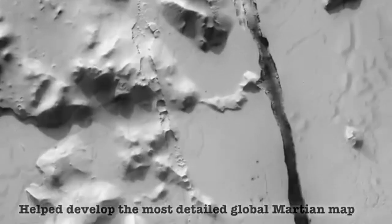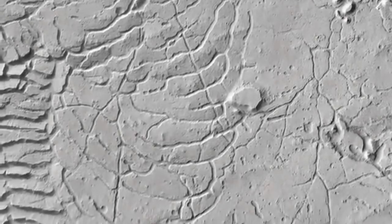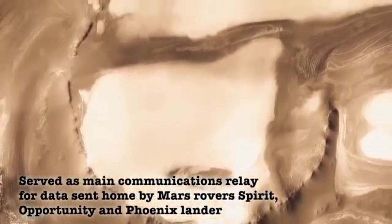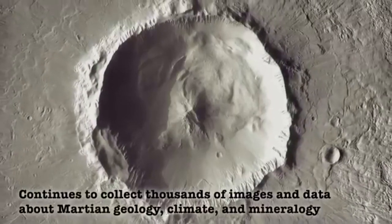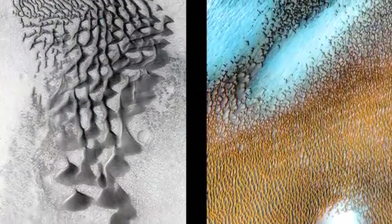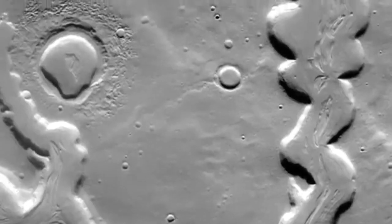Odyssey's mapping of Mars using THEMIS helped NASA find locations to land the landers and rovers, including Opportunity, Spirit, and Curiosity. It also served as a communication relay for Opportunity and Spirit, sending information from those rovers back to Earth, and continues to send information back from Opportunity.